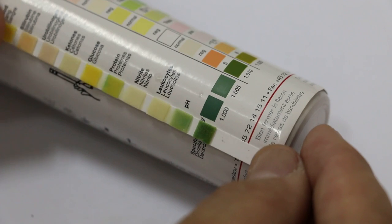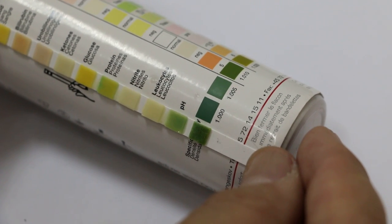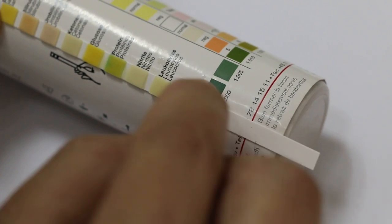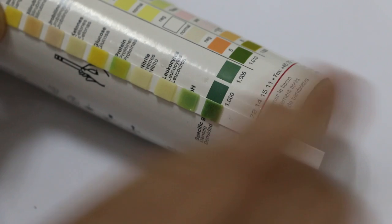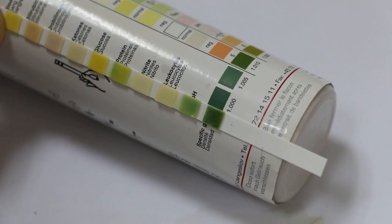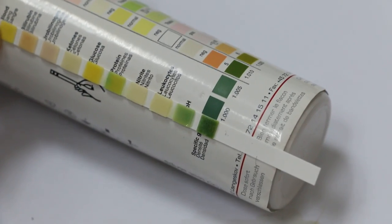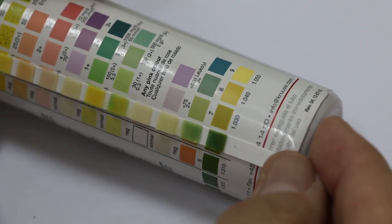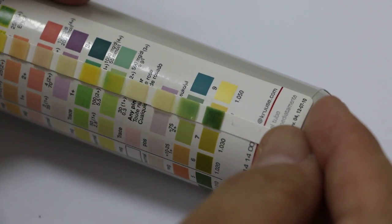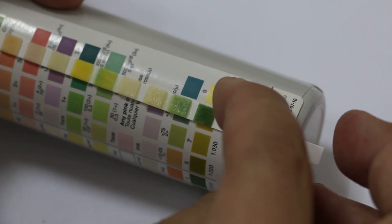Then we go to the specific gravity to see how concentrated the urine is. Now the urine is very concentrated — of course it will be more green. And you can see it's quite green. So I would say the urine specific gravity is probably 1.005. This shows that the dog is able to concentrate the urine, so there should be no problem with the kidney in that regard.